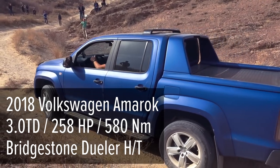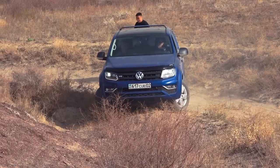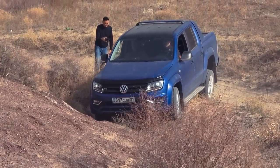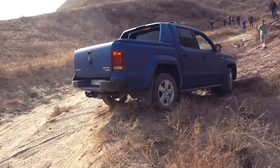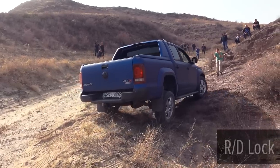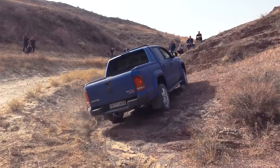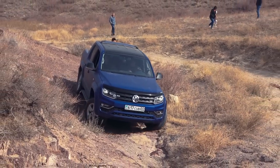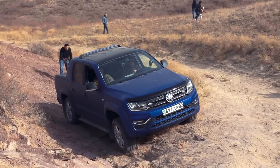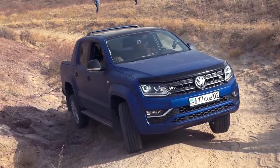The 2019 Volkswagen Amarok with a 3.0L turbo diesel engine. Its all-wheel drive system is equipped with a Torsen differential and rear interaxle lock, as well as an effective traction control system. The car was able to overcome this obstacle with the rear differential lock. However, it seems Amarok could pass this section with only traction control. As you can see, no issues driving out — Amarok easily and naturally overcomes this obstacle.